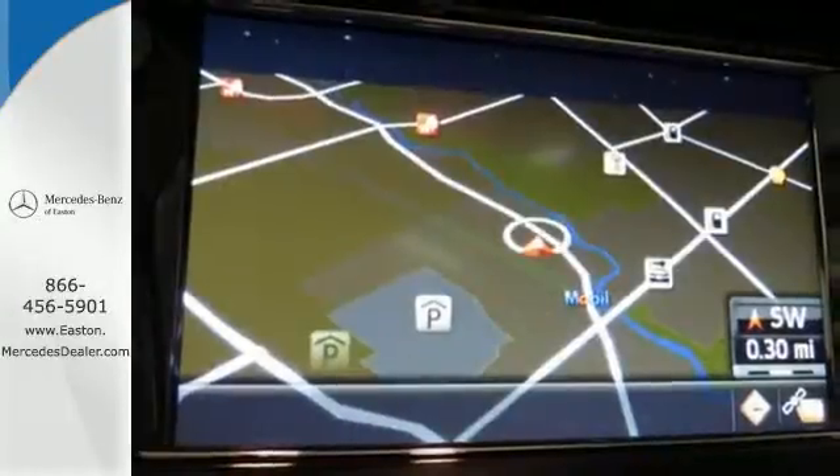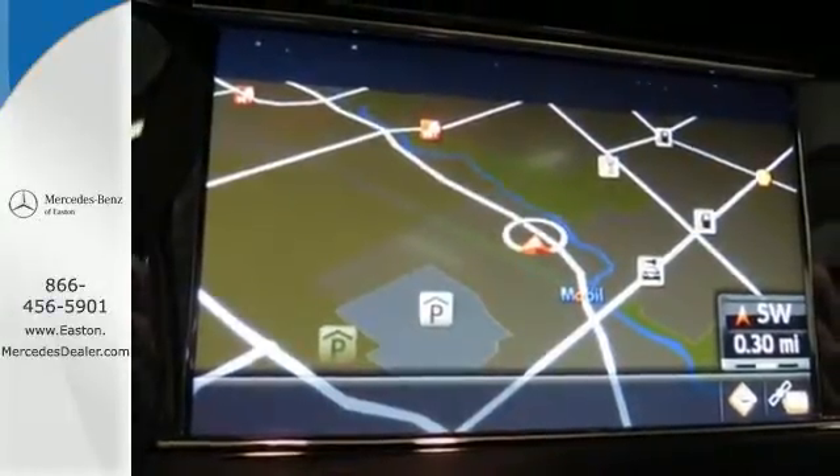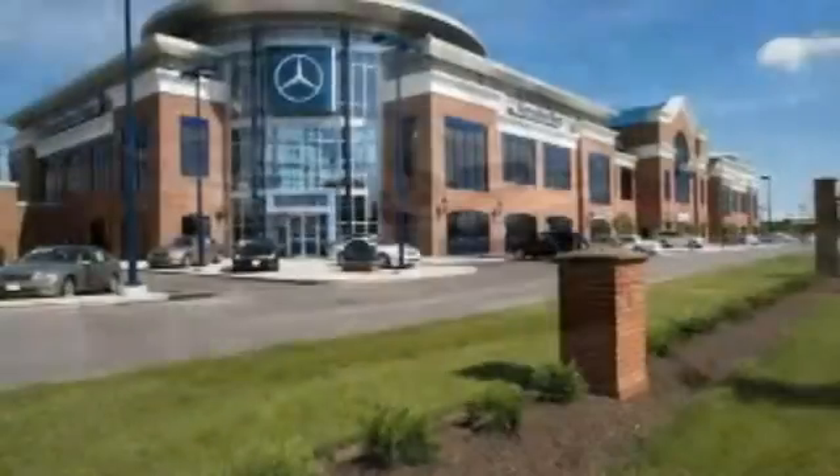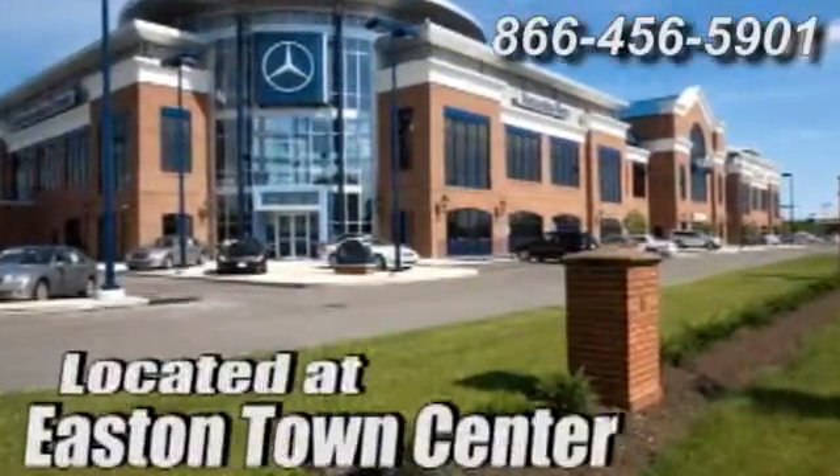Test drive this stylish, capable, luxury crossover today. Come experience luxury the Jermaine way at Mercedes-Benz of Easton, conveniently located at Easton Town Center.